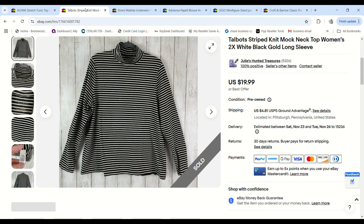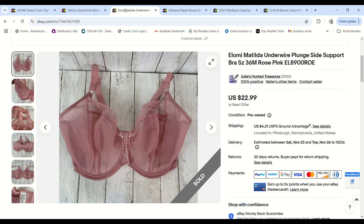This Talbots striped mock turtleneck was picked up only because it was plus size — also grabbed on 99-cent day. It sold for $19.99 and we made a $13.77 profit.